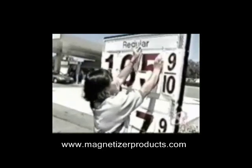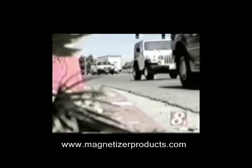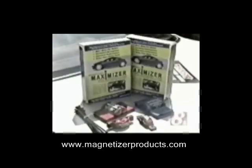With gas prices on the rise once again, normal commuting and even a trip during this holiday weekend can significantly siphon money right out of your wallet. But before you lock your car in the garage for good, one company hopes you consider this breakthrough technology.